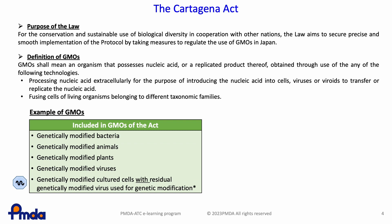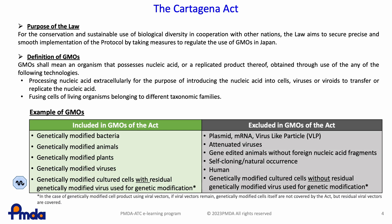In the case of genetically modified cell products using viral vectors, if viral vectors remain, genetically modified cells themselves are not covered by the law, but residual viral vectors are covered. On the other hand, plasmid mRNA, virus-like particles, attenuated viruses, gene-edited animals without foreign nucleic acid fragments, self-cloning, natural occurrence, and human and culture cells — both genetically modified and non-genetically modified — are not applicable under the law.